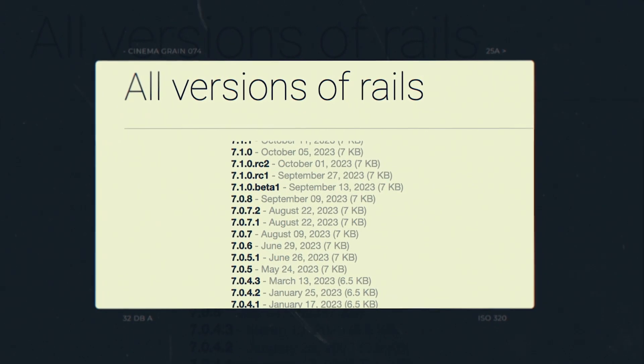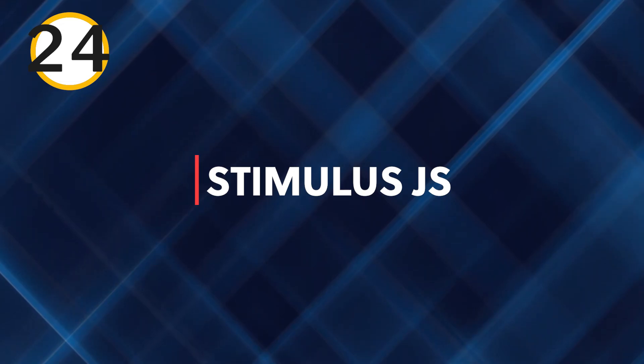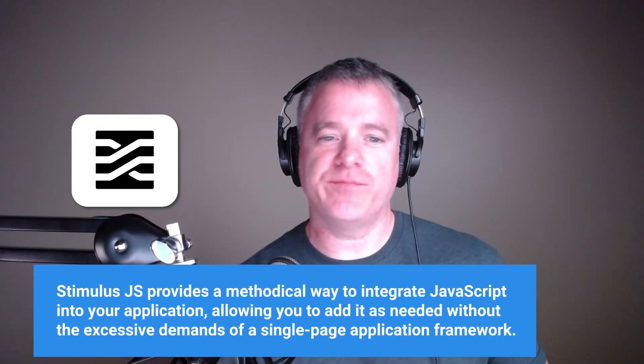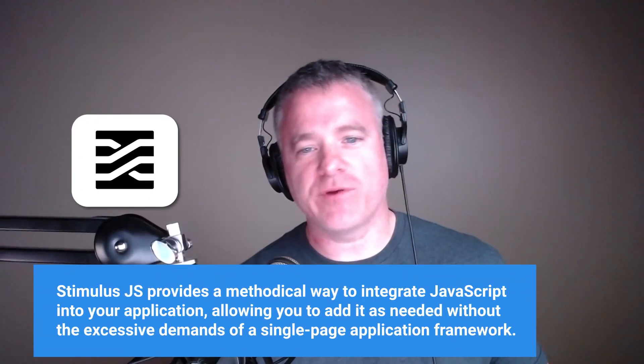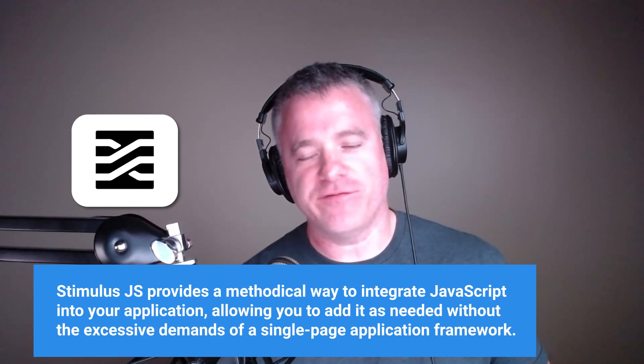Twenty-three: regular updates. The framework is regularly updated, ensuring modern practices and security standards are followed. Twenty-four: Stimulus.js. A structured approach for adding JavaScript to your application — sprinkling JavaScript where you need it, without the overburdening need of a single-page application framework.